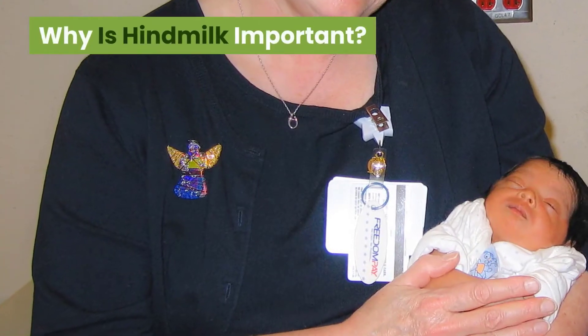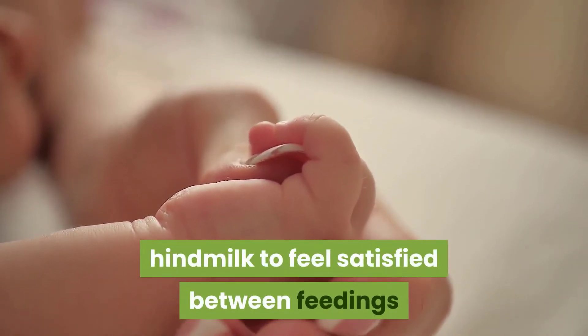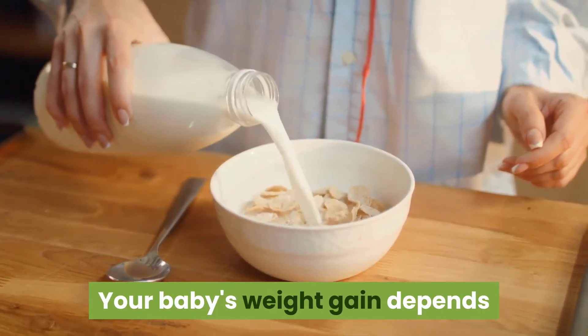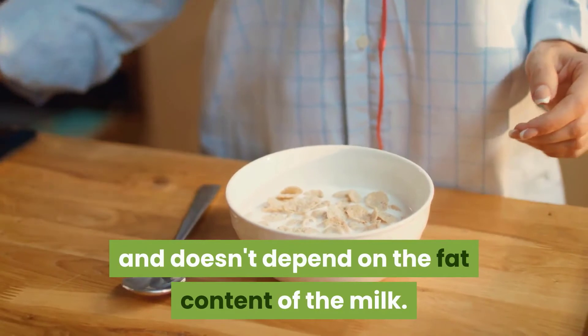Why is hindmilk important? Your baby needs sufficient amounts of hindmilk to feel satisfied between feedings and to gain weight and ensure proper growth. Your baby's weight gain depends on the volume of the milk they consume and doesn't depend on the fat content of the milk.